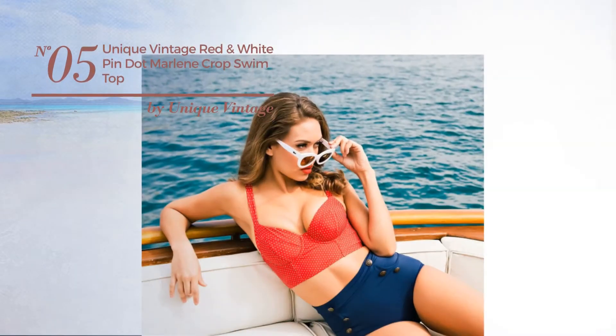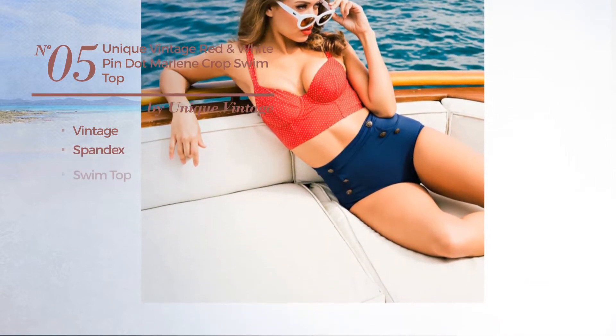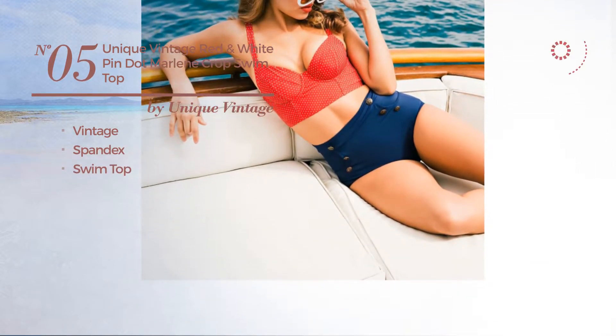Number 5. Featuring a vintage, produced with spandex, with a swim top. Available just in red color.